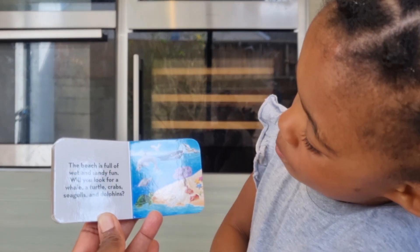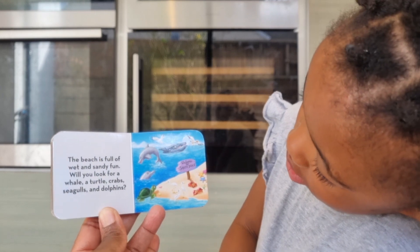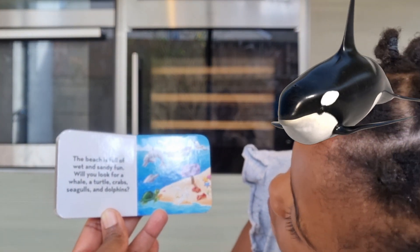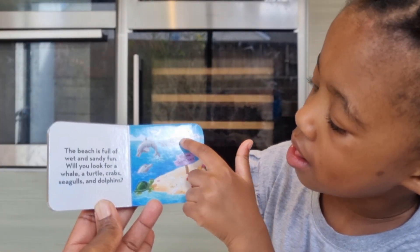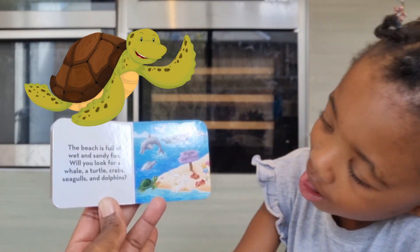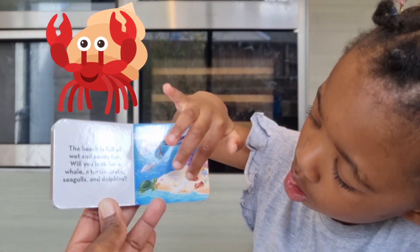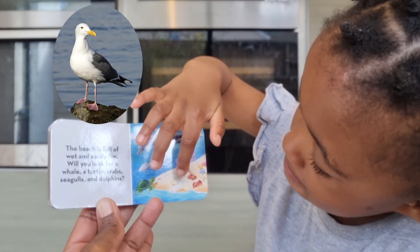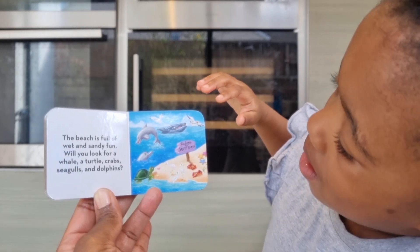The beach is full of wet and sandy fun. You like the beach? Yes, it's always fun at the beach! Will you look for a whale? Good job! A turtle — nice! Crabs — well done! Seagulls — yes! Do you remember seeing seagulls at the beach? Yeah, yes!